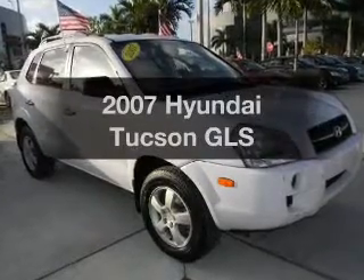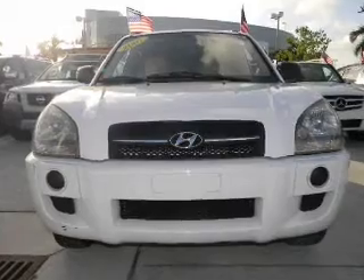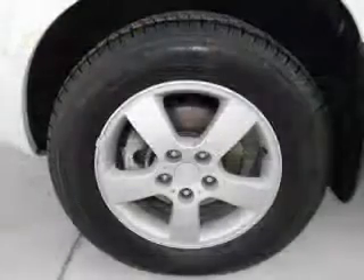Get noticed in this 2007 Hyundai Tucson. This is the set of wheels you've been looking for, with an efficient four-cylinder engine that responds smoothly to its automatic transmission.